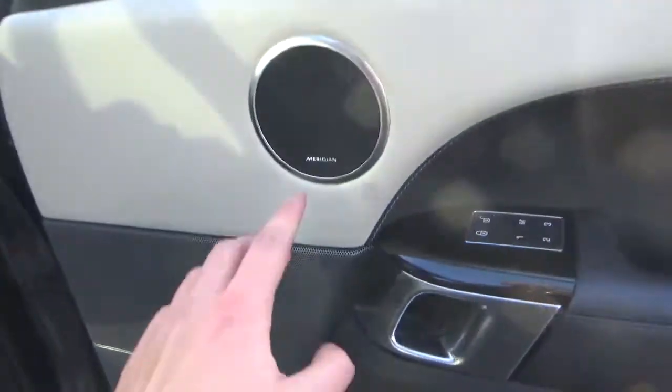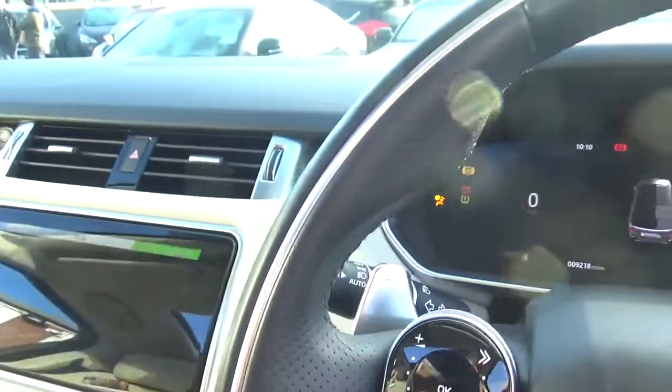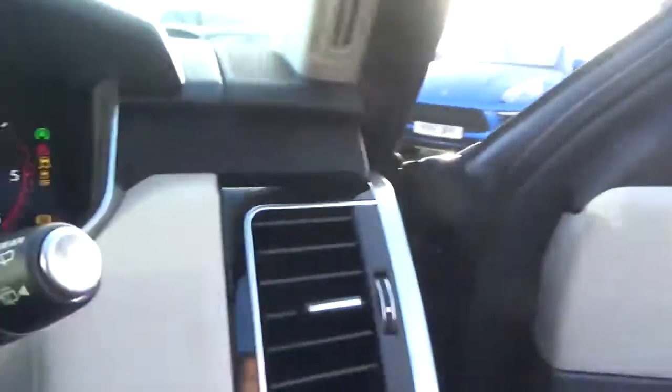Onto the door cards, the trim follows through. You've got your Meridian surround sound, your three-way memory. If we just start the car up and close the door.